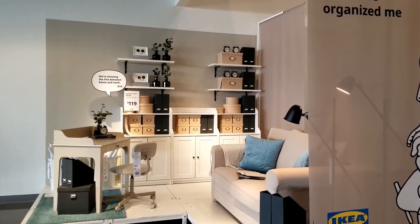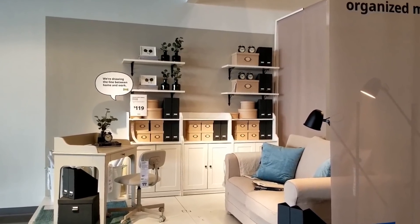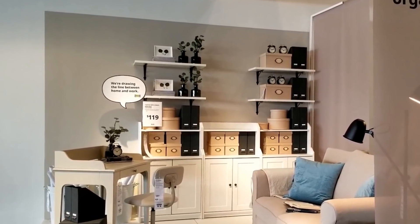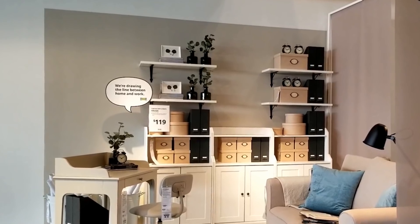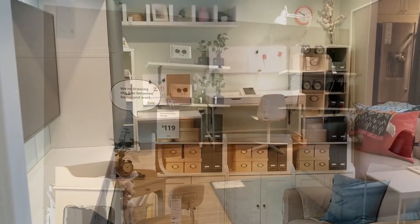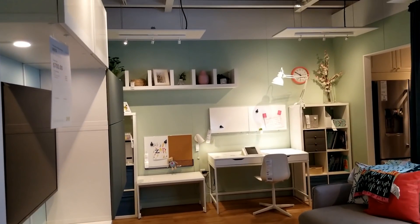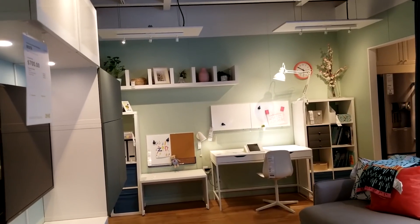So guess where we're going — we're going to IKEA! As soon as I walked in I knew this IKEA was going to have a different feel than when we went for the holidays. There is a very strong emphasis on working at home, so we'll be seeing a lot of home office spaces. This particular one has a dual office and kid area for homeschooling, which is going to be really important going forward.